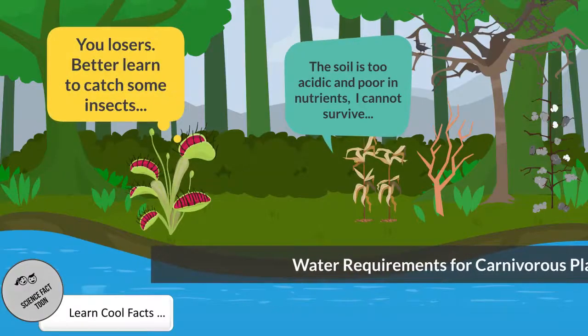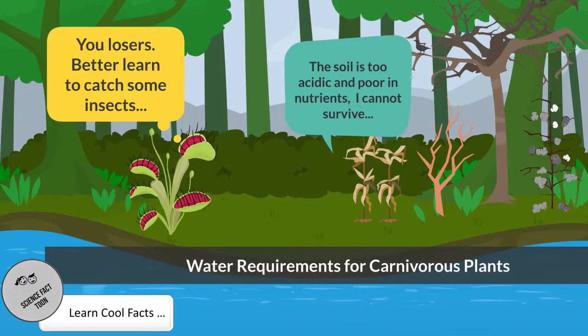Most carnivorous plants require rainwater or distilled water. Common tap water contains minerals, particularly calcium salts, that will quickly build up and kill the plant. This is because most carnivorous plants have evolved in nutrient-poor, acidic soils and are extreme calcifuges. By the way, a calcifuge is a plant that does not tolerate alkaline soil.